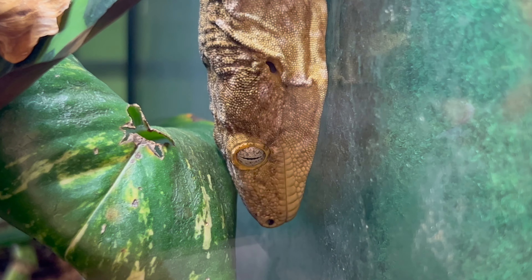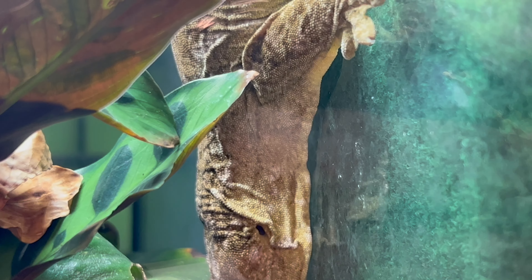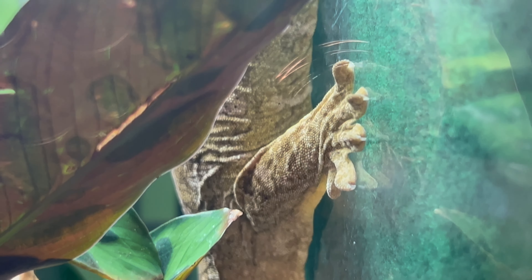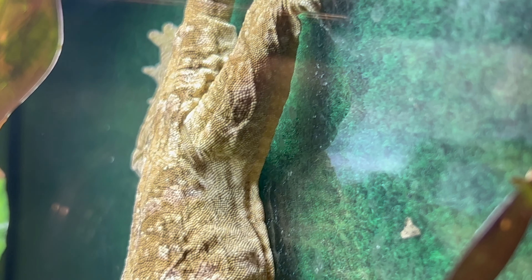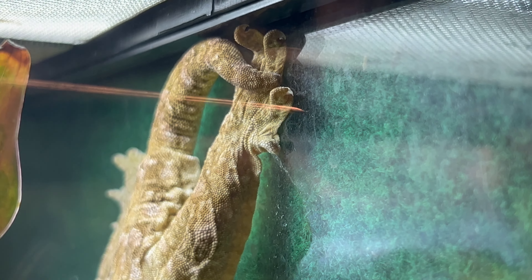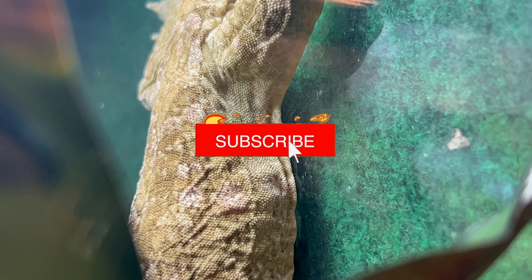Hello, reptile enthusiasts! Today we're immersing ourselves in the world of the Pine Island Lychianus gecko, a captivating and unique lizard species that adds a touch of wonder to your reptile collection. But before we dive in, remember to like, subscribe, and hit that notification bell for more insights into the captivating world of reptiles.